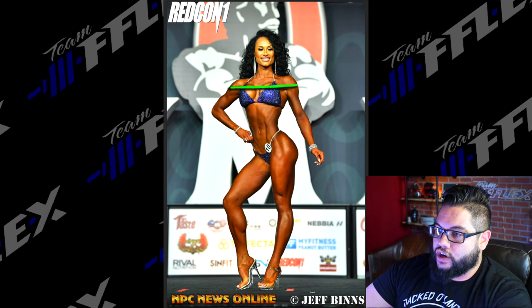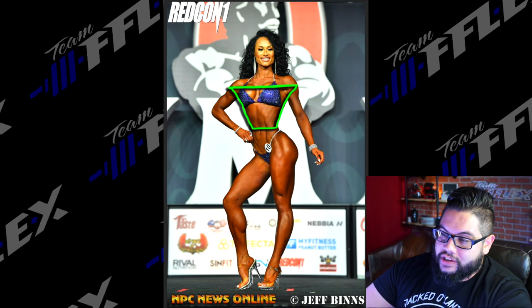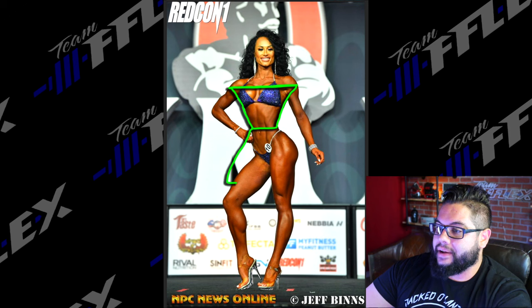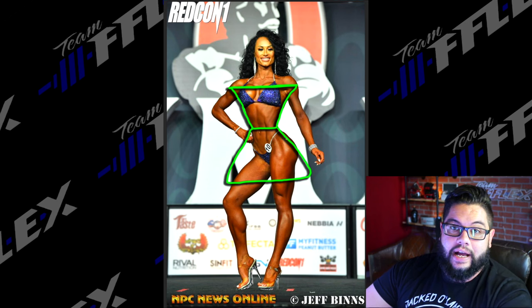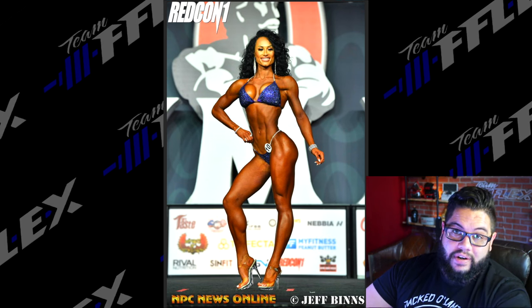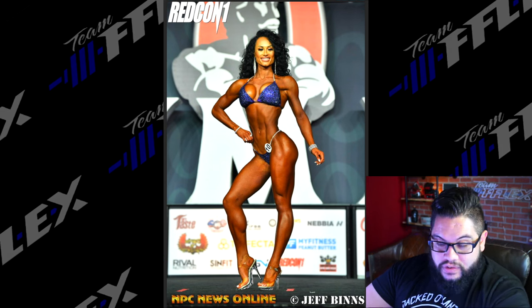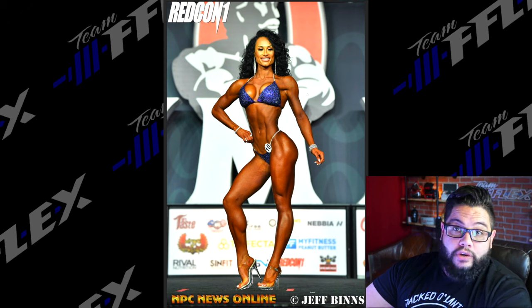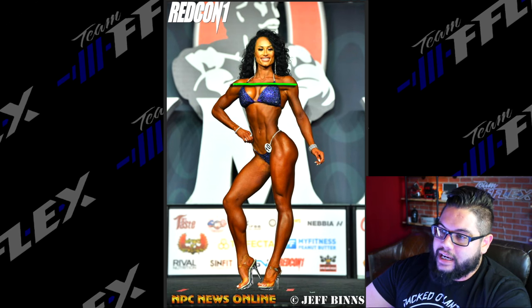What makes bikini bikini is the hourglass shape. This starts with upper body width that tapers down into a narrow waist — that's the top portion of the hourglass. Then we move to the lower body and widen back out, creating the base of the hourglass. Judges want to see this hourglass aesthetic in every pose, every position on stage. And this comes from muscle groups.